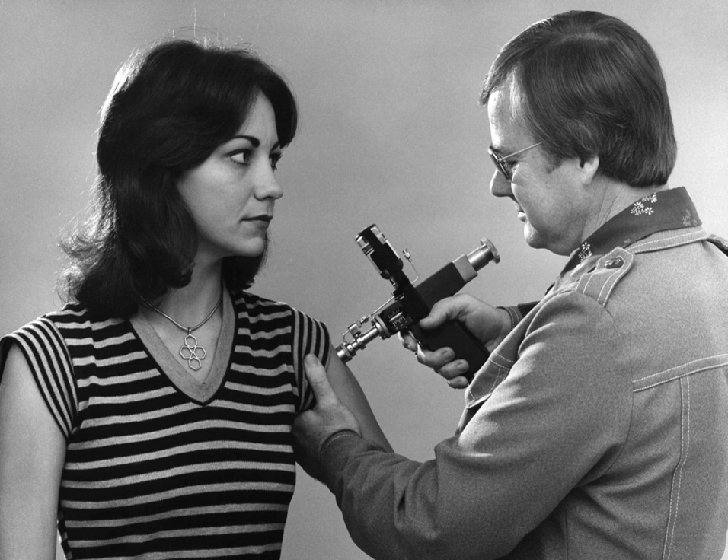A jet injector is a type of medical injecting syringe that uses a high-pressure narrow jet of the injection liquid instead of a hypodermic needle to penetrate the epidermis. It is powered by compressed air or gas, either from a pressure hose from a large cylinder, from a built-in gas cartridge, small cylinder, or spring.